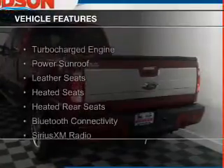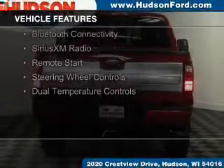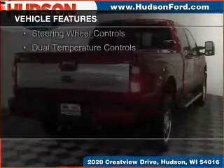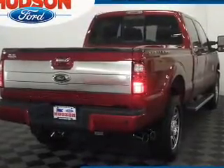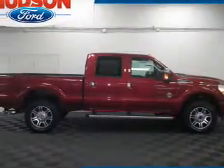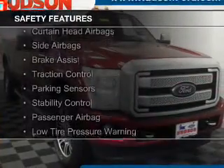The features include a turbocharger, a power sunroof, leather seats, heated seats, heated rear seats, Bluetooth connectivity, Sirius XM satellite radio, remote start, steering wheel controls, and dual temperature controls.